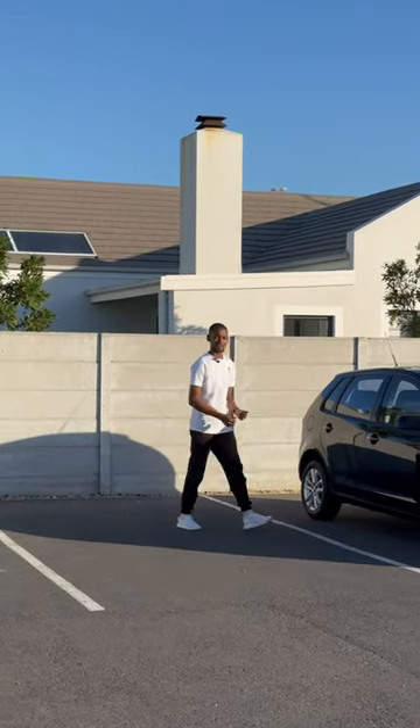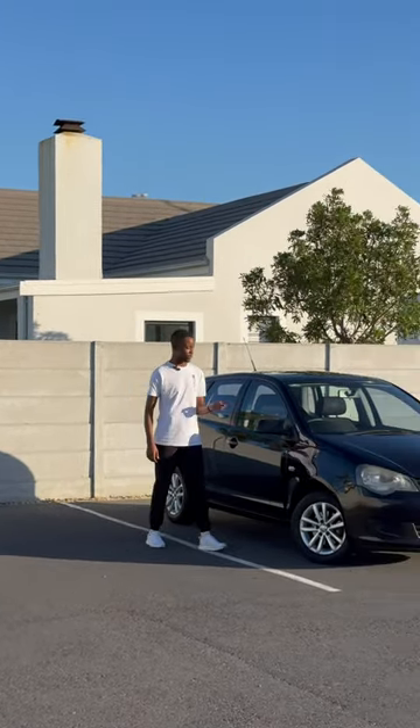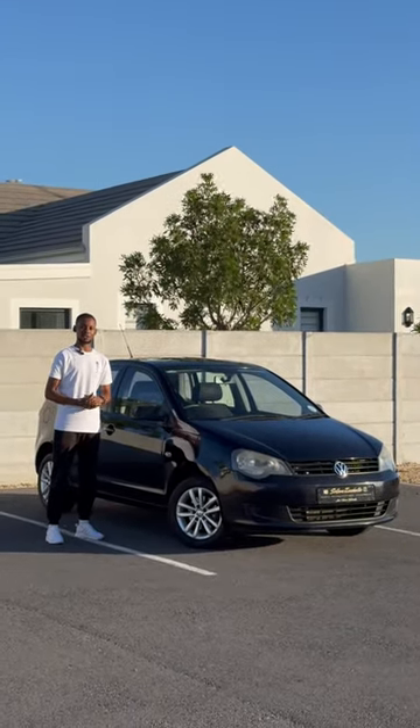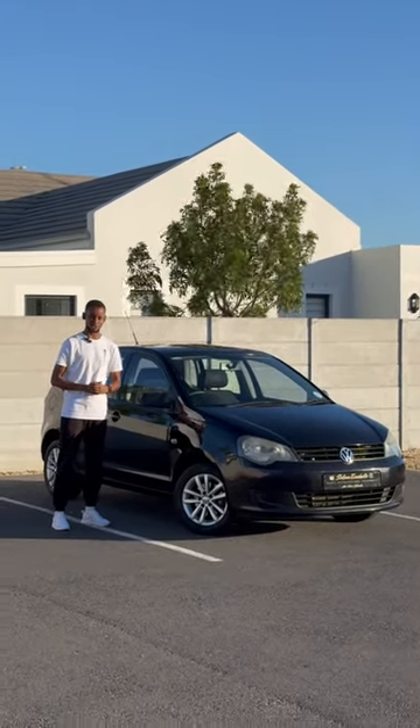Ladies and gentlemen, what a time to be here live. Today we'll be having a quick look at my 2013 Polo Vivo 1.4 Trendline, and this is a reminder that you can always find your next car at cars.kosa.